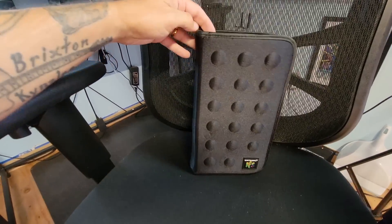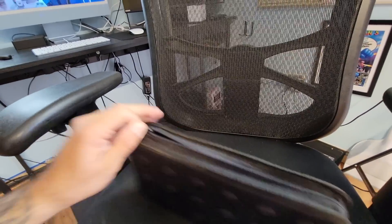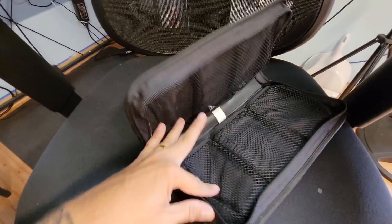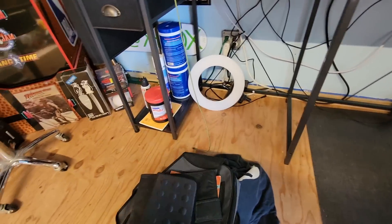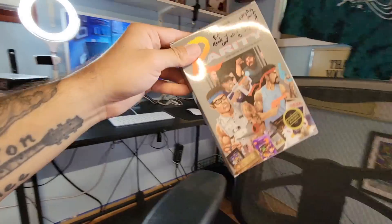Next is another Nintendo 64 holder, but this one holds six cartridges inside. Nothing fancy in here in any way, shape, or form — just six slots. Throw your Nintendo 64 games in and you've got yourself a good holder.